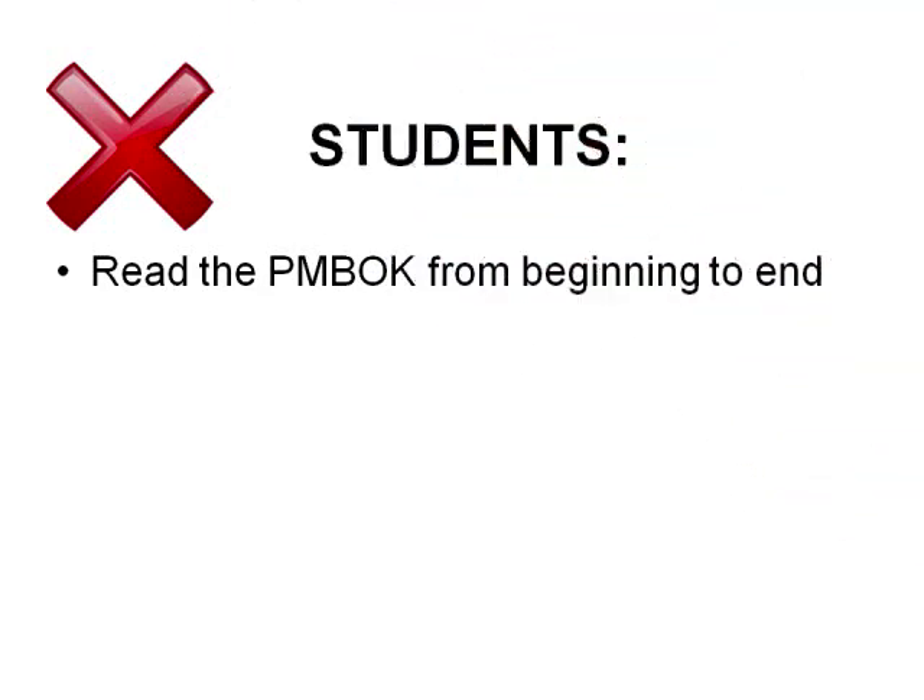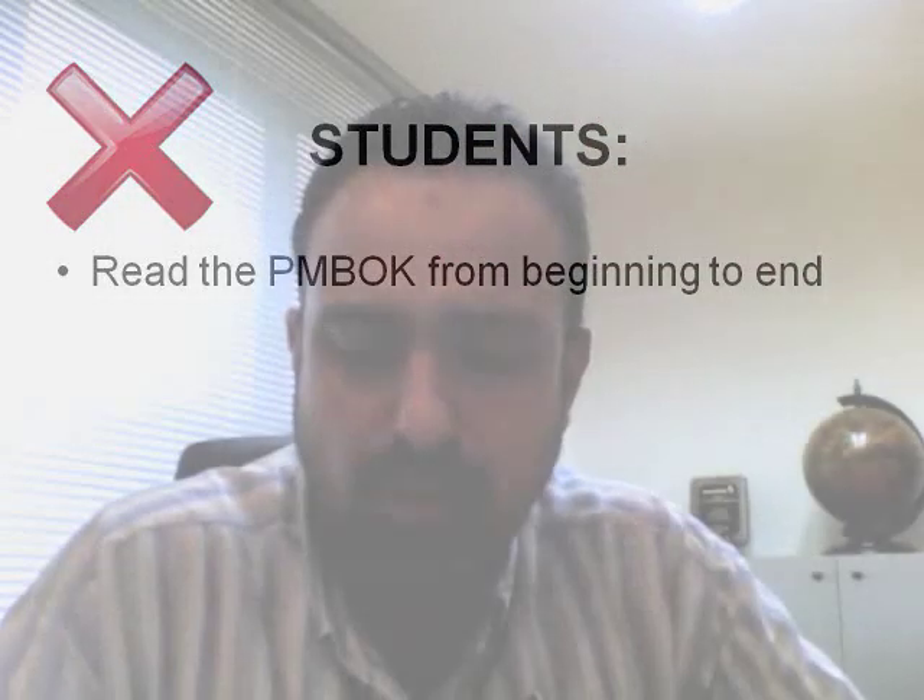Most of the people who go to the exam prepare as students. I would like you to think about preparing as a professional rather than a student. There's a big difference between how a professional would prepare versus how a student would prepare. Let's start by looking at how students would prepare. If preparing as a student, you would read the PMBOK guide from beginning to end. Even though many advise you to do that, I do not think this is the best way to pass the PMP — not by reading the PMBOK from cover to cover.